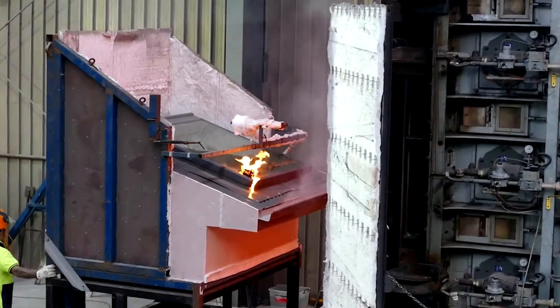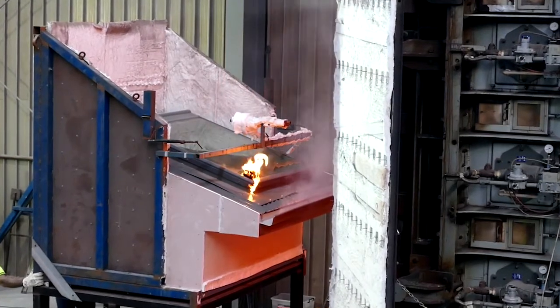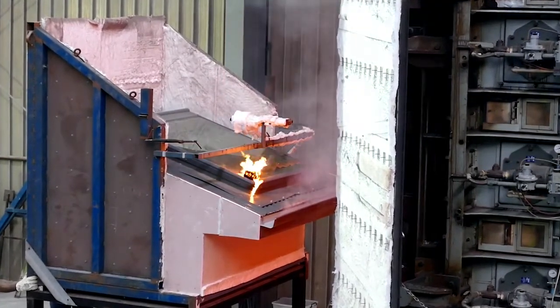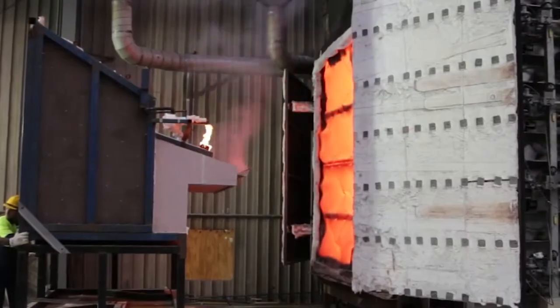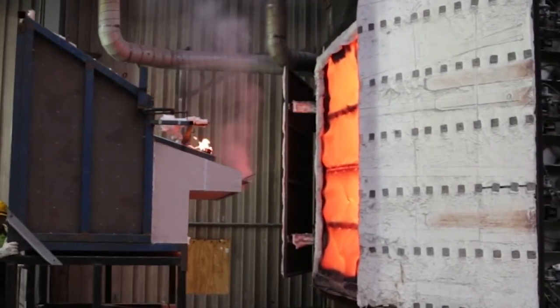Most bushfires come and go within 2–5 minutes, but the VLUX skylight has to endure 10 minutes of excruciating heat. At the height of the test, you can see smoke coming from the gutter, and you wonder if the skylight will survive.